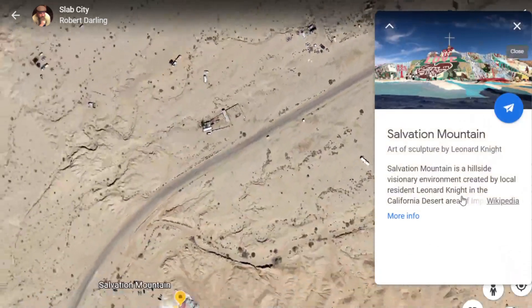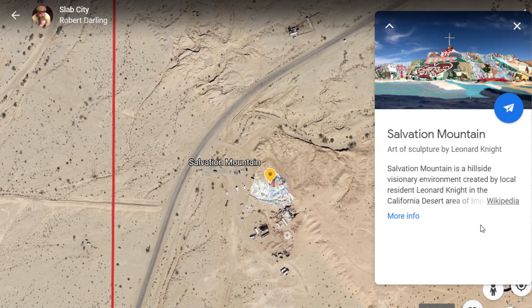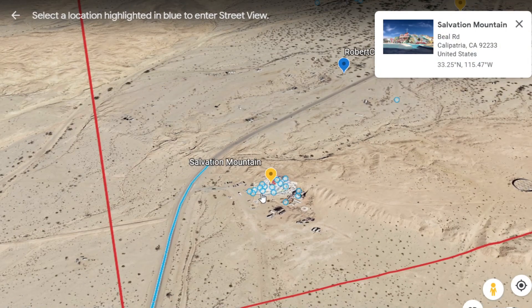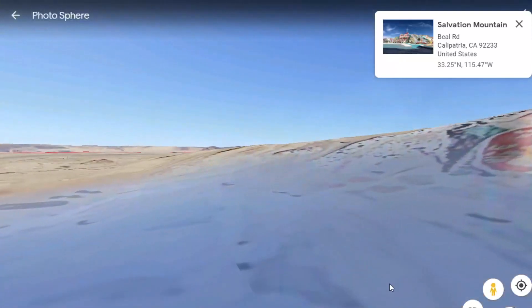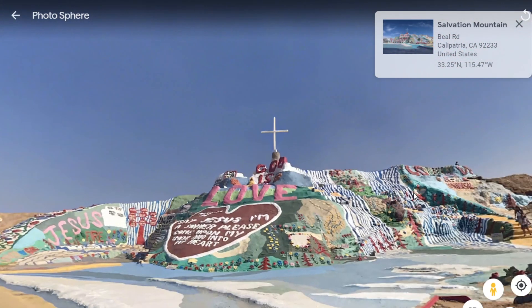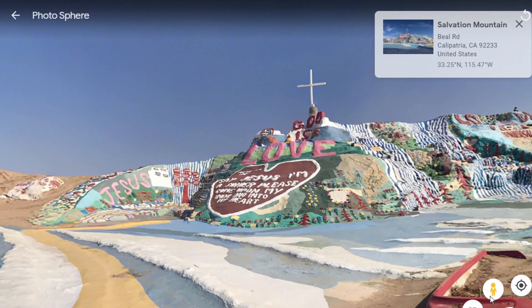We've got Salvation Mountain — that is probably the biggest tourist location here. Let's go in there and get a picture up close. This was made by a guy over the course of 20 years or so. He did all of this with used donated paint. People have gone through and put some three-dimensional pictures in here that you can just kind of look at.